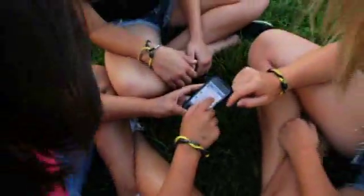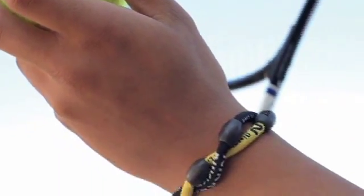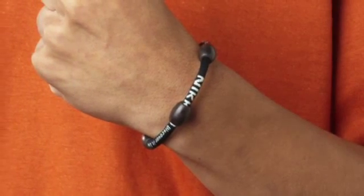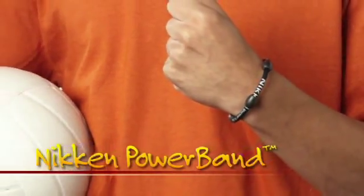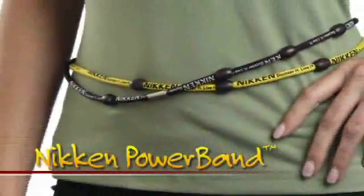But sometimes we just want to let it go and just plain have fun. And that's where the Power Band comes in. Introducing Niken's fantastic new Power Band Sport Lock — a bracelet that doubles as a necklace and triples as a belt.